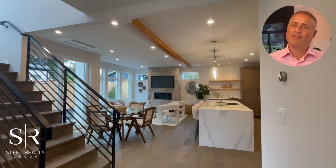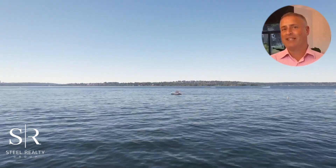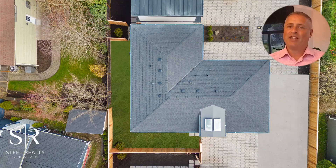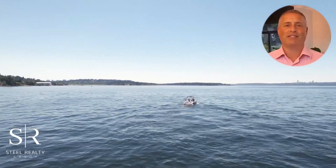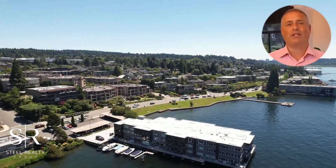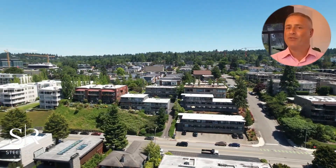Welcome to a world where elegance meets modern luxury. I'm Matt Steele with the Steele Realty Group, and today I'm thrilled to introduce you to an exquisite new construction home in the heart of Kirkland. Crafted with precision by Seattle Custom Contractors, this home stands as a testament to luxury living, nestled just moments away from vibrant dining, boutique shopping, and the famed wineries of Woodinville.